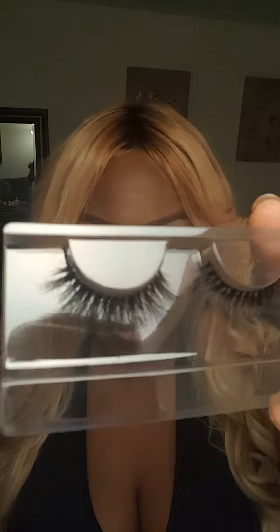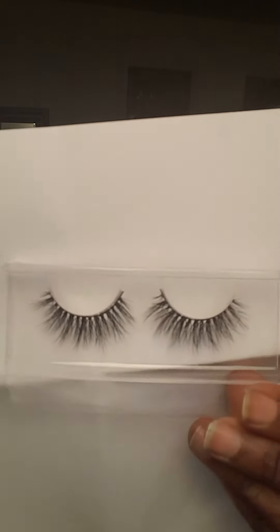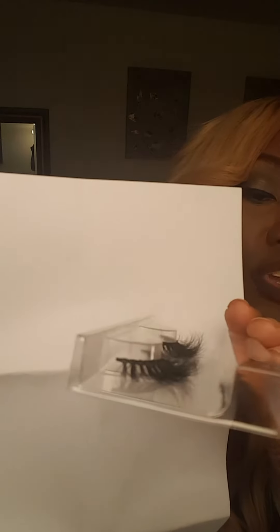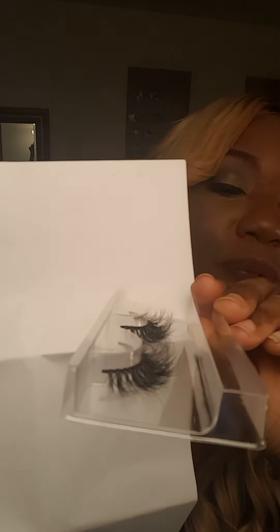Let me take these out and show you. I'm so happy these came because I need to retire my old pair. These are the lashes right here. I want to turn them to the side — I hope you guys can see them. Let me hold up a white piece of paper so you can really see them. These are the Miami. Do you see that fluff on them? That's what I really love — they're really, really wispy.